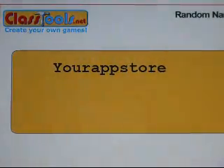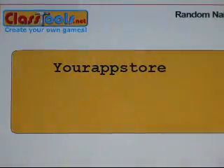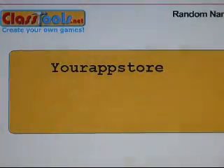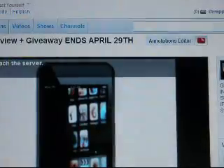Congratulations, Your App Store — you are the second winner! Congratulations, shoot me a PM tonight and I'll get that out to you right away. Alright guys, and the final winner for the iFlatter promo code giveaway is...